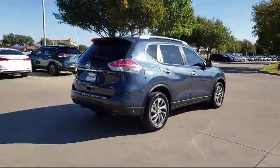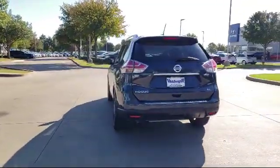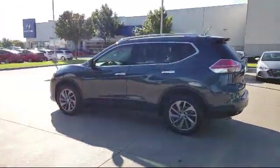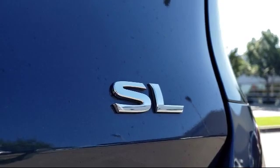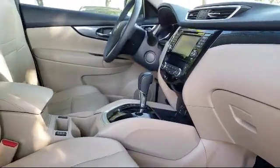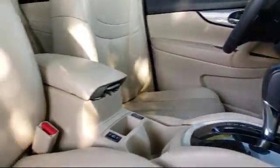Since 2006, Vandergriff Hyundai has been a proud member of the Vandergriff family of dealerships, who have been providing unbeatable service to our communities in North Texas for over 75 years. We are dedicated to treating all of our customers with respect, and always emphasize the importance of integrity and teamwork. Our dedicated staff is here to help make getting your next vehicle an enjoyable and easy process. So come see us today.